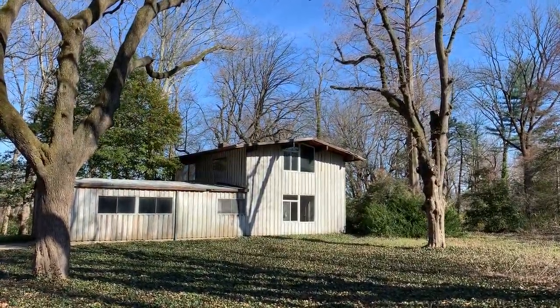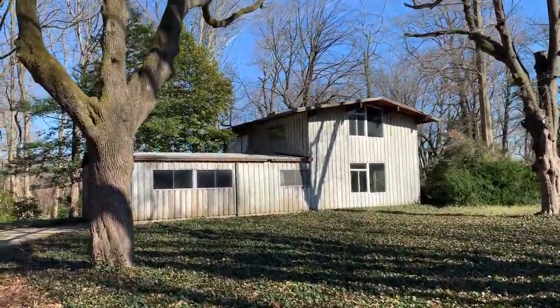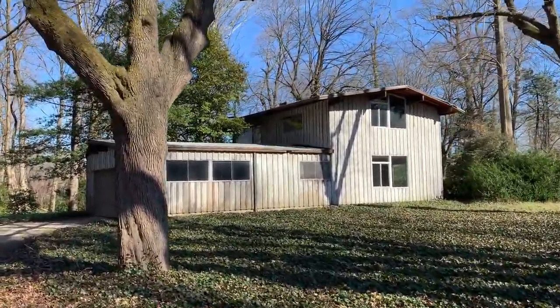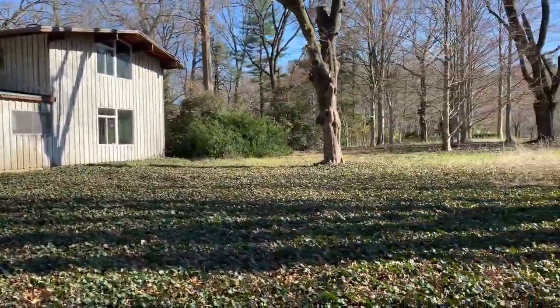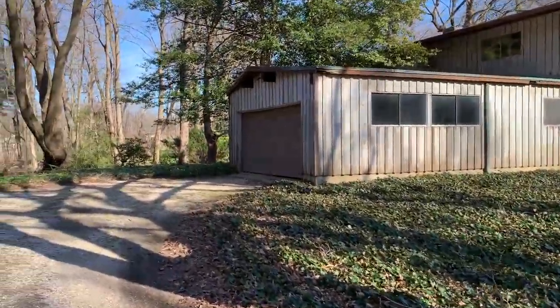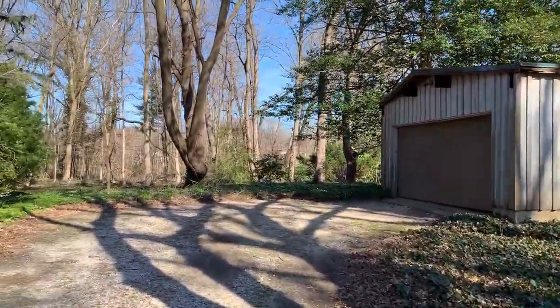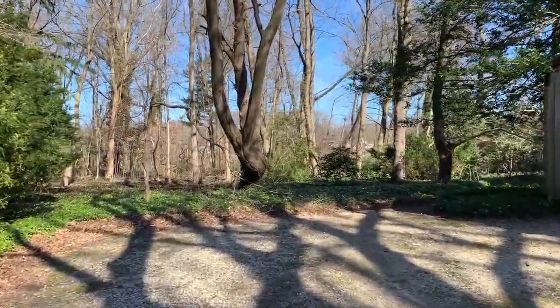I'm at 18 Frost Creek Drive in Loudingtown Harbor, and this is a mid-century colonial: four bedrooms — two downstairs and two upstairs — three full bathrooms, a two-car garage, on 2.2 flat acres that abuts a golf course.